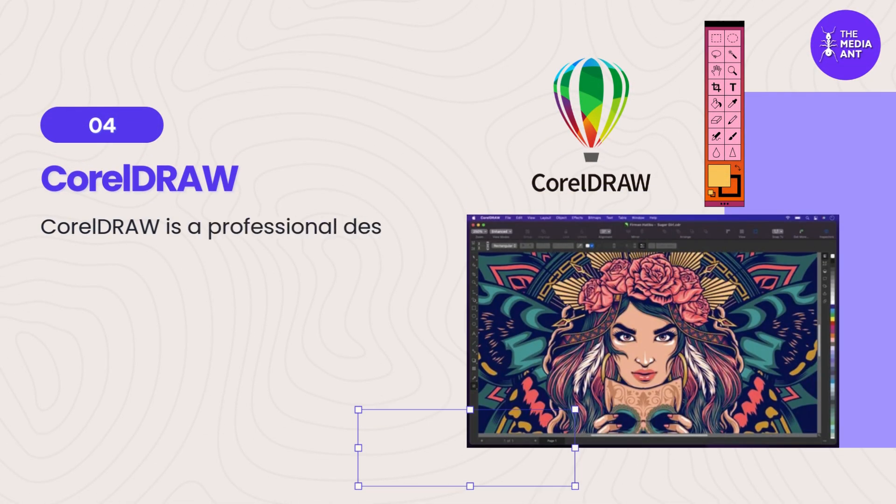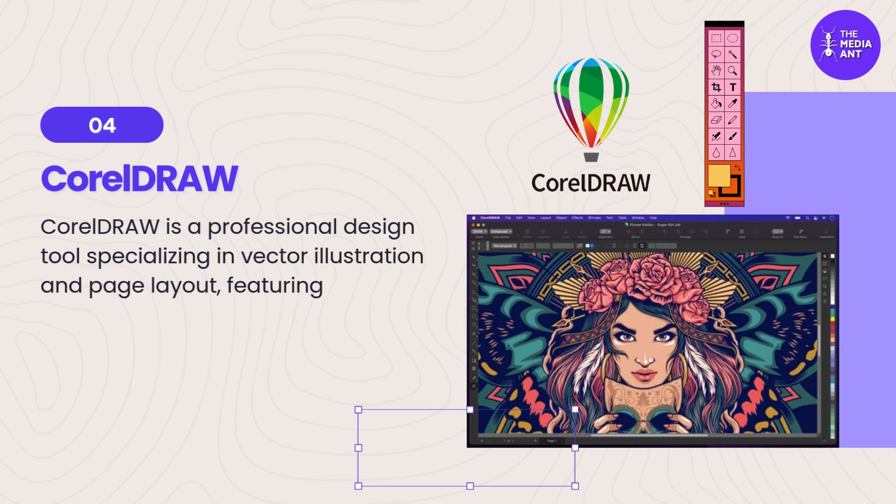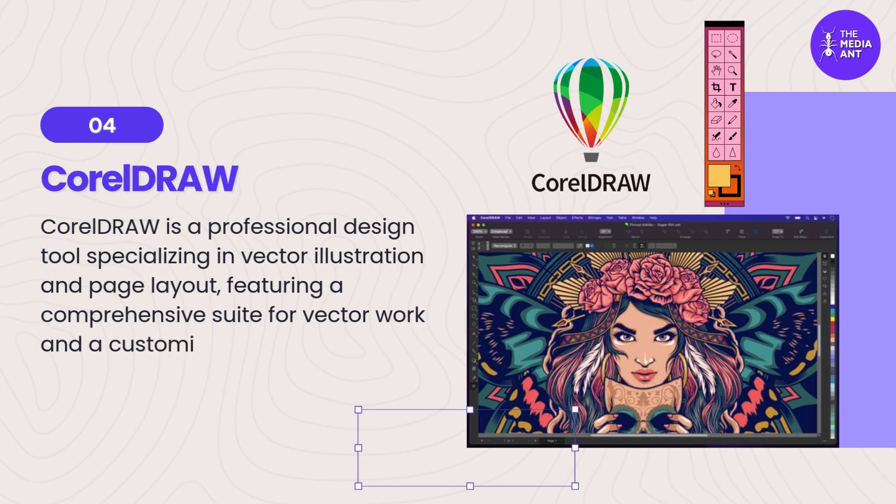4. CorelDRAW. CorelDRAW is a professional design tool specializing in vector illustration and page layout, featuring a comprehensive suite for vector work and a customizable workspace for individual workflows.